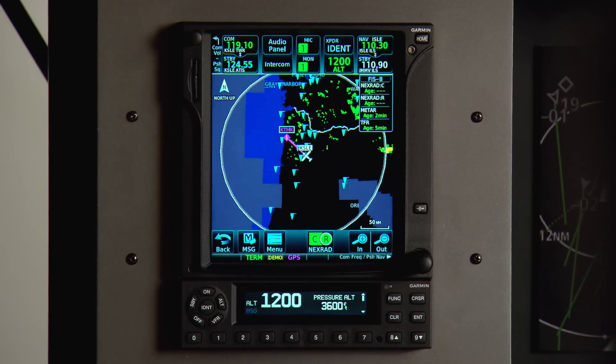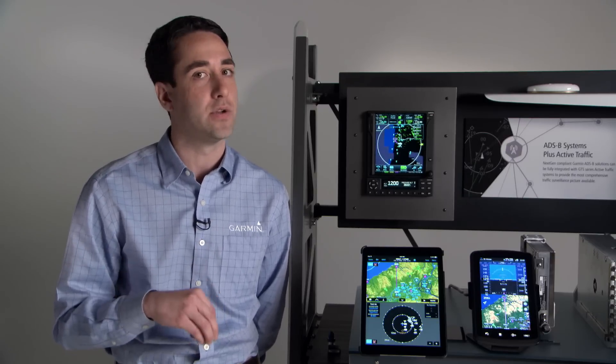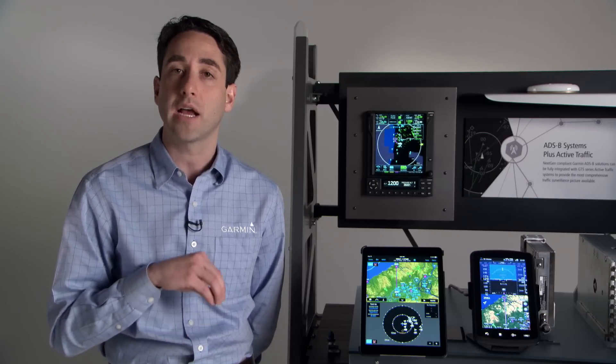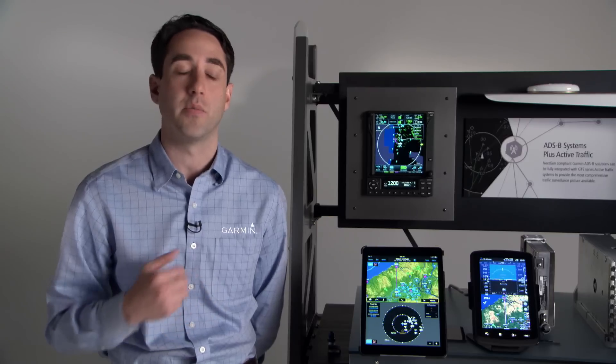The real magic happens with the GTX 345 transponder where it activates ADS-B in with dual-link technology, both over the ES and the UAT frequency bands, to provide the best picture of other ADS-B out-equipped traffic as well as subscription-free weather. It's also got a built-in attitude indicator that can provide backup attitude information wirelessly to your portable devices as well as superior GPS position information.